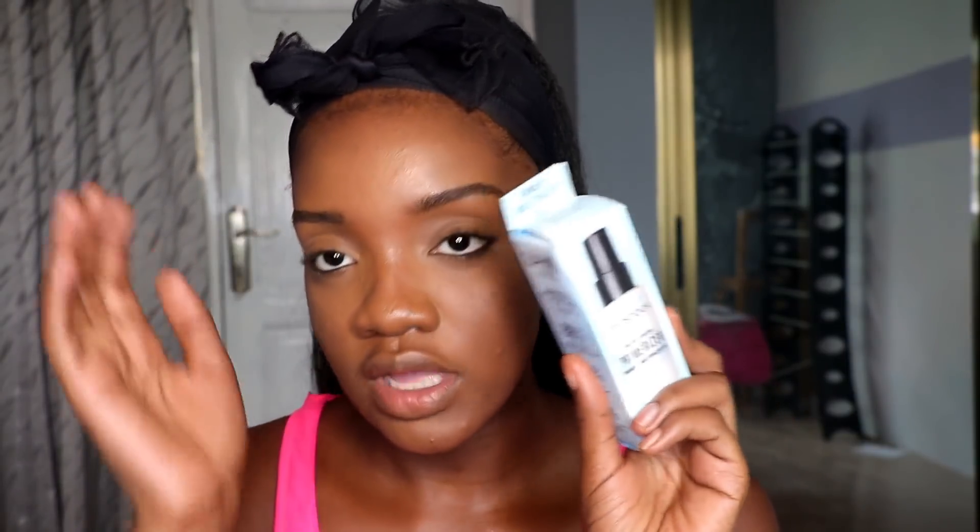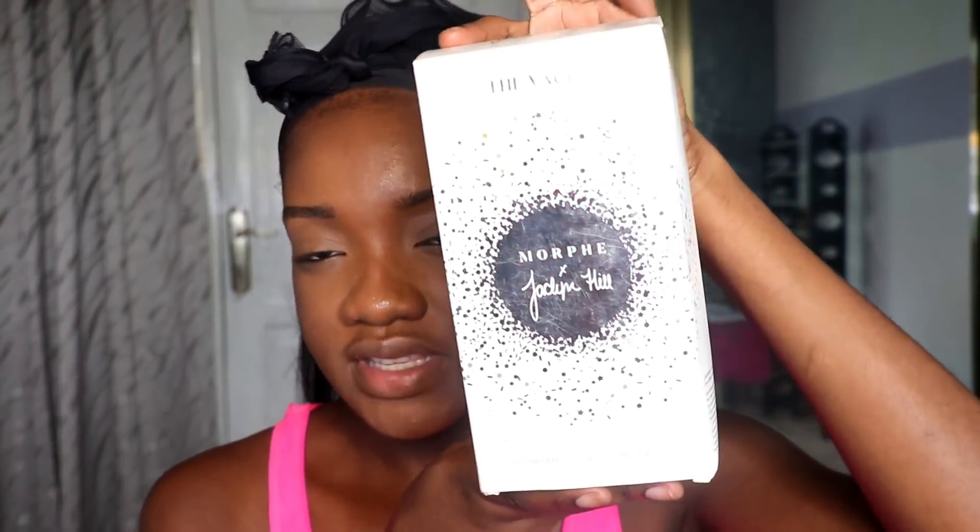I got the Smashbox primer but she gave me the wrong one, so I'm going back to return it — I ordered the flat one. I'll also be doing a different video on the Jacqueline hair palette, so if you want to see what's in it, watch the next video. I'm posting both on the same day.